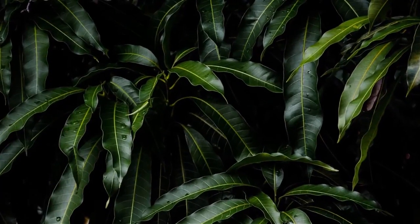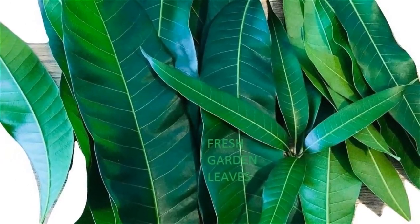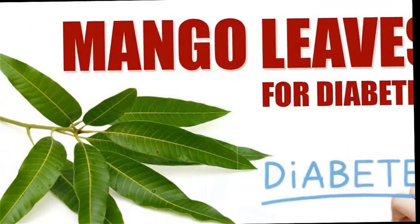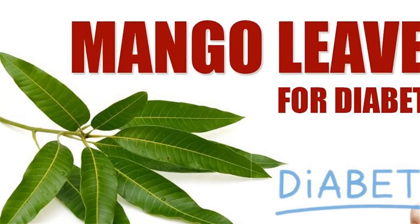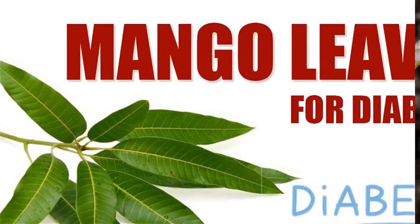Mango leaves help in reducing blood pressure and maintaining a balanced level. The presence of vitamin A in mango leaves goes a long way in supporting and maintaining good eye health, which is important because diabetes and its complications can give rise to adverse effects on eye health.